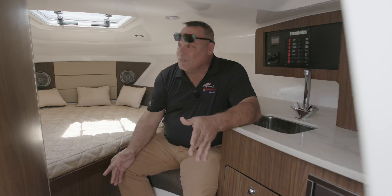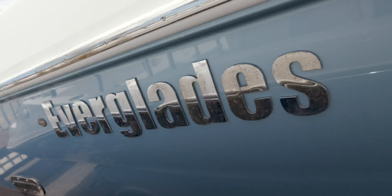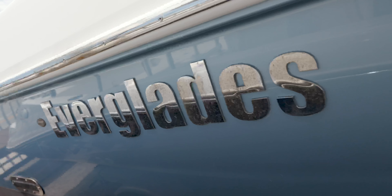This boat really has it all — a 2017 with warranty, not a bad boat. It's already been bottom painted with fresh bottom paint, so whether you want to keep it behind your house or in a marina, this boat is ready to go.